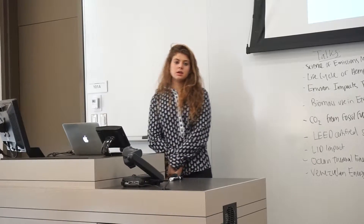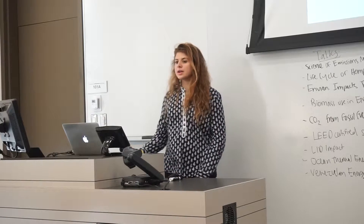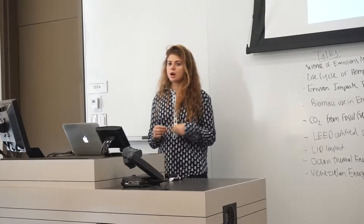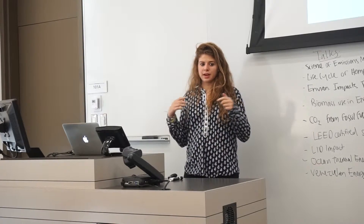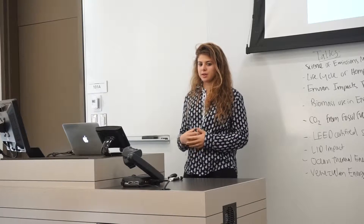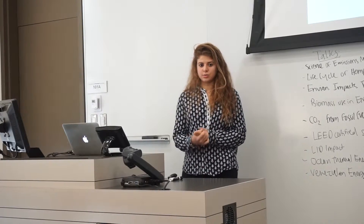The second method the gas chromatograph uses is the electron capture detector. This detector is important for highly electronegative elements. It has two different electrodes that emit radiation, usually in the form of nitrogen or hydrogen. The electrons that are released collide with the gas that enters, creating ions. This system detects highly electronegative elements, which is important for HRVOCs because highly electronegative elements include the halogens, which are present in HRVOCs.